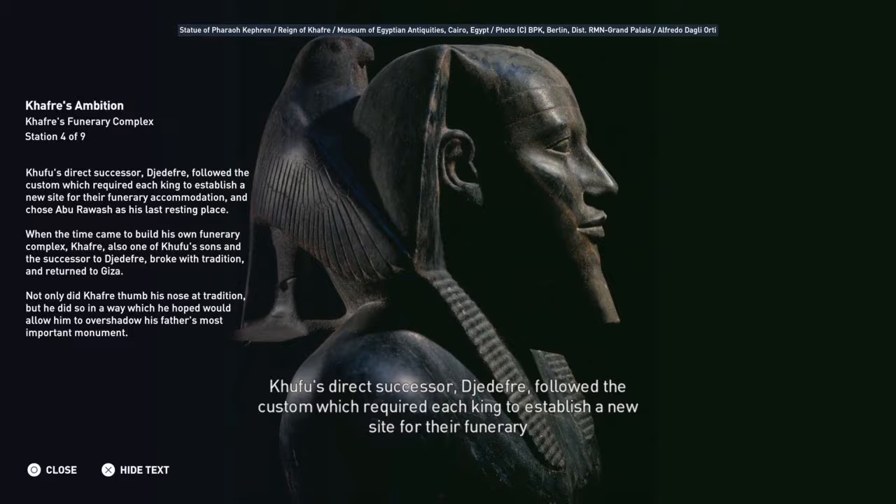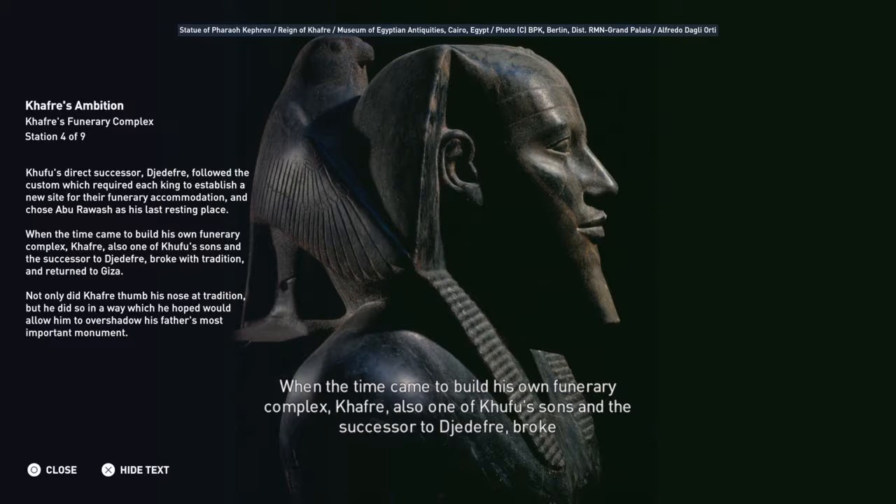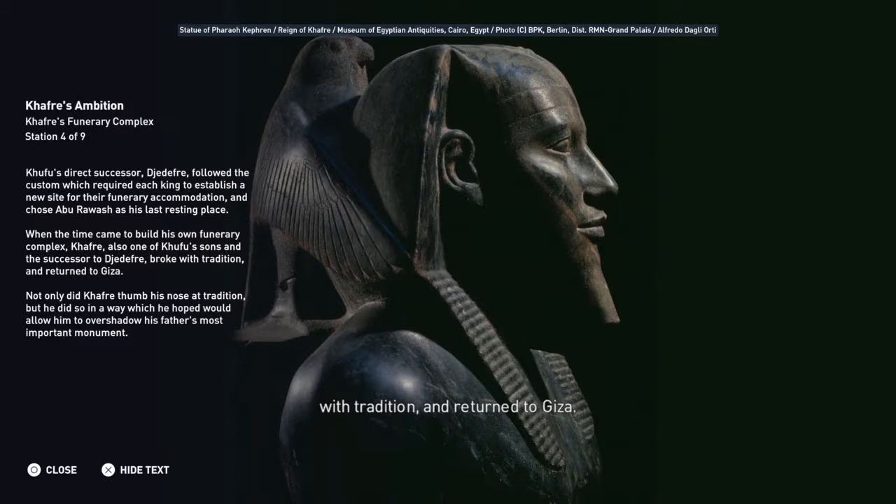Khafre's direct successor, Jedifrey, followed the custom which required each king to establish a new site for their funerary accommodation, and chose Abu Rewash as his last resting place. When the time came to build his own funerary complex, Khafre — also one of Khufu's sons and the successor to Jedifrey — broke with tradition and returned to Giza.